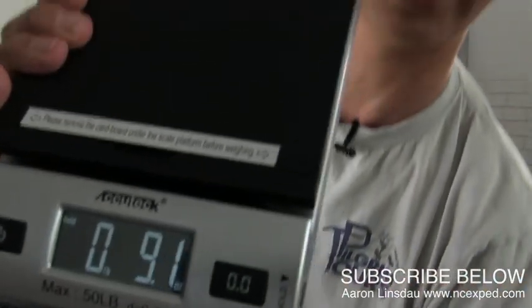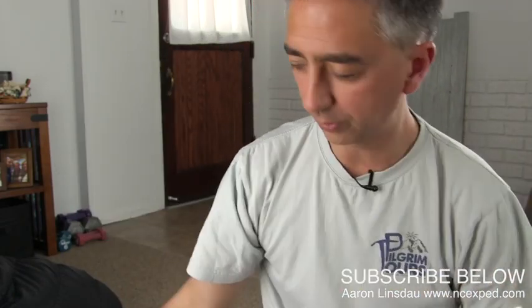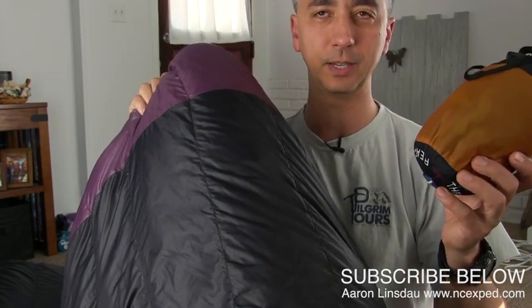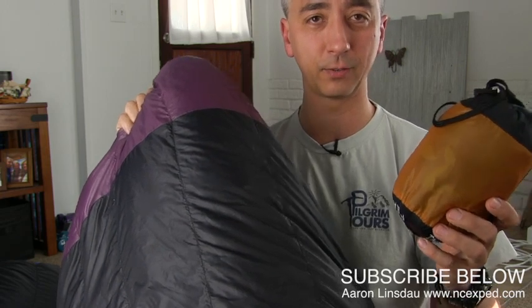9 ounces. That is what this sleeping bag liner weighs. So with the Megalight plus the sleeping bag liner, this would take me down to a 20 degree, maybe an 18 degree bag, give or take.